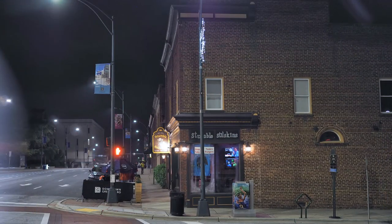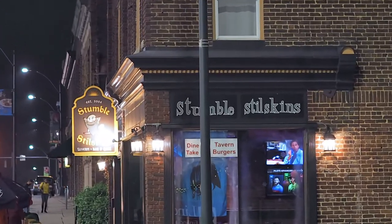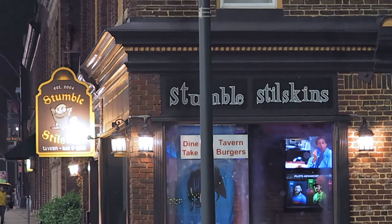Let's end our nighttime tour and raise our glasses to all the fond memories of our Friday nights at Stumble Steel Skins.